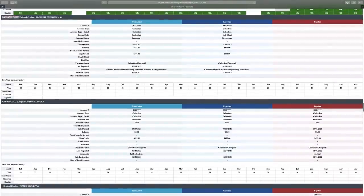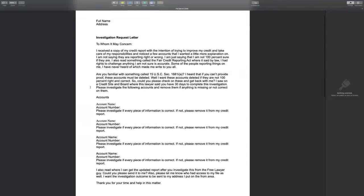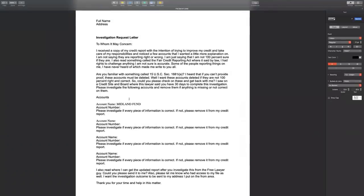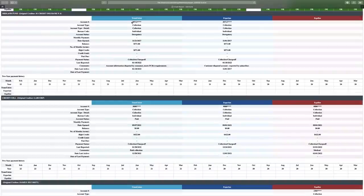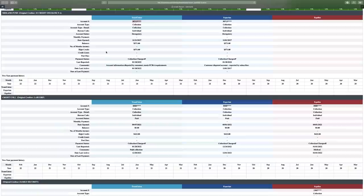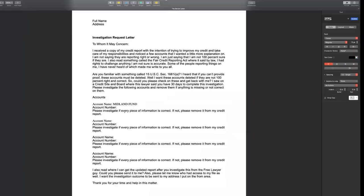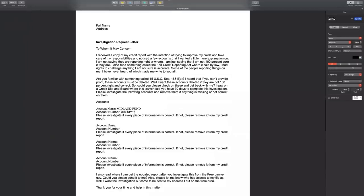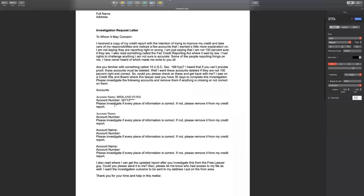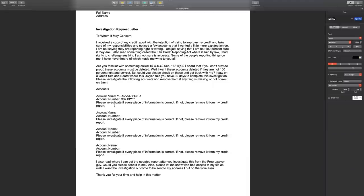You're going to copy the account name — like Midland Fund or whatever account is on your credit report — and just label it with the account name. After that, get the account number. It doesn't matter if it looks partially masked with stars or X's — you don't need the whole account number, just whatever it shows. Do that for every account that's negative. It doesn't matter if it's 10, 15, or 20 accounts — whatever is holding your credit score back.